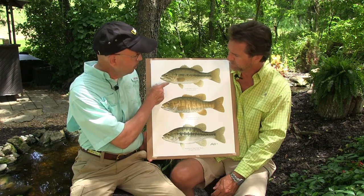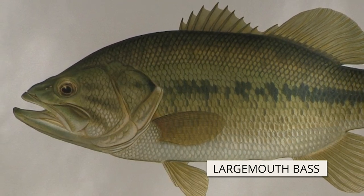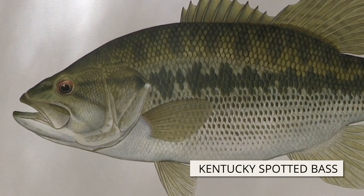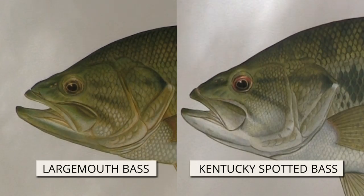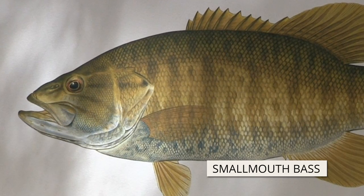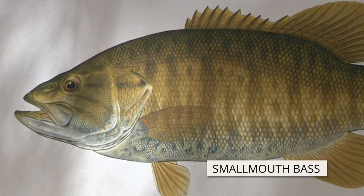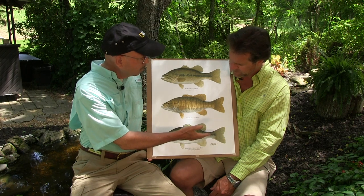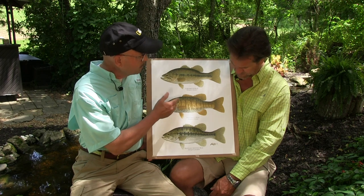The good way to tell, if you're not sure: on the largemouth, the upper jaw goes well behind the eye. On the spotted bass, it's generally under the eye, so it's quite distinct. In the middle here is the smallmouth — the jaw only goes under the eye, and on a bigger individual it can go a little past it, but nothing like the largemouth. The largemouth and the spotted bass have horizontal dark markings that run along the body, while the smallmouth has vertical bars.